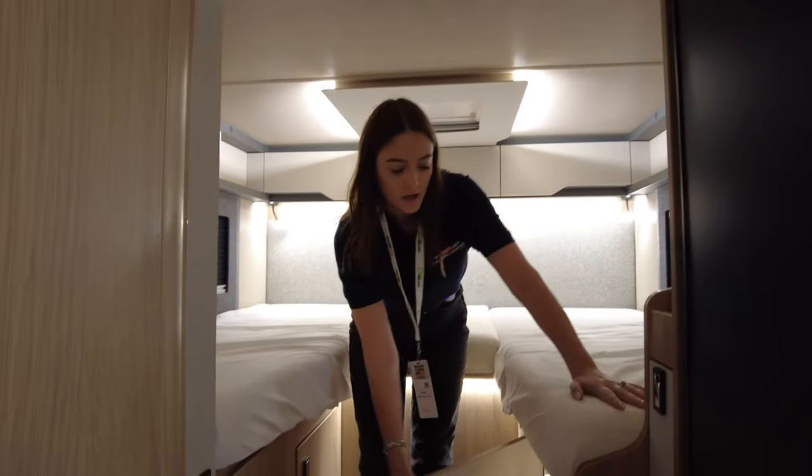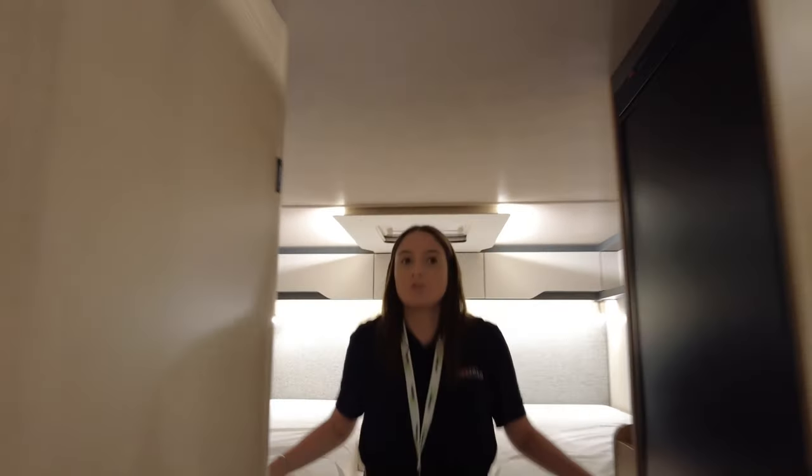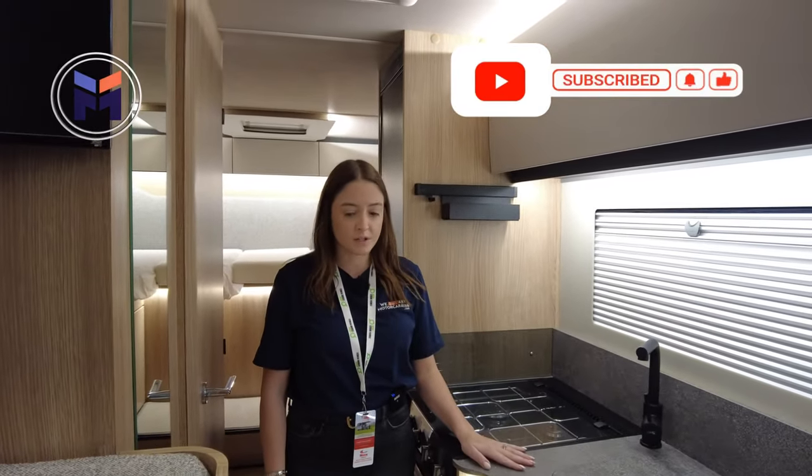First impressions of this Auto Trail Excel range — I really like it. I think it's really modern and really fresh. It's really nice.